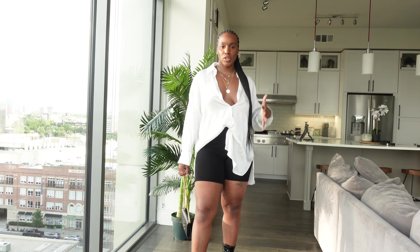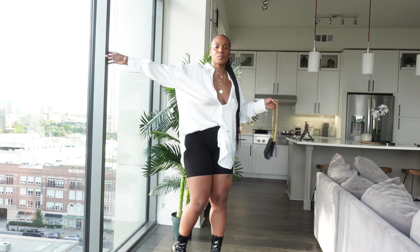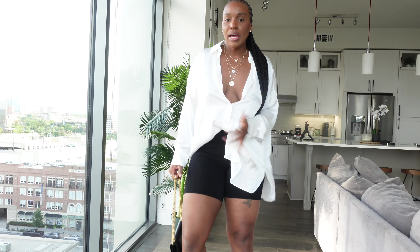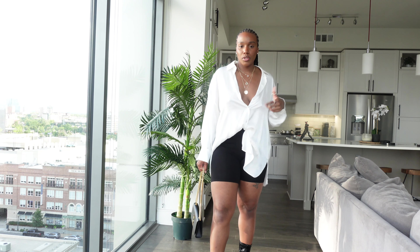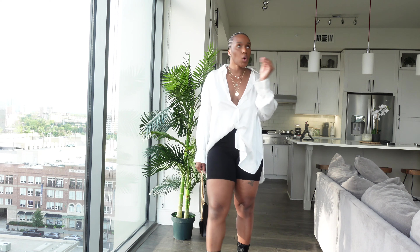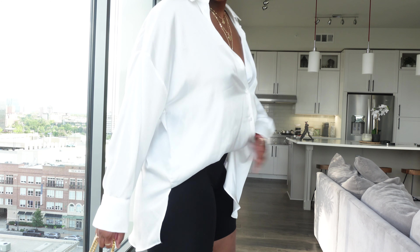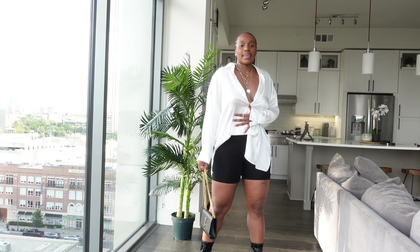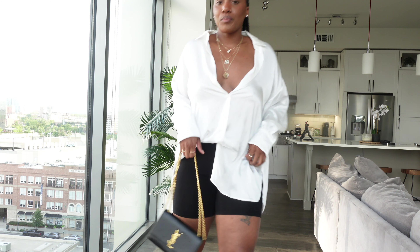Let me quickly show another way to style this shirt. I popped on basic black biker shorts and some patent leather booties with a black and gold YSL bag. This gives a very chill oversized shirt look. With thigh-high boots, this is very much a 'going out to dinner' vibe — the shirt is so big there's plenty of room, very comfortable like wearing pajamas.